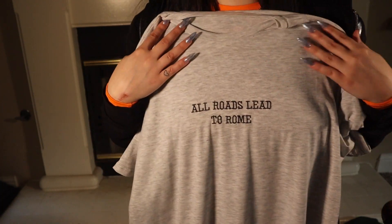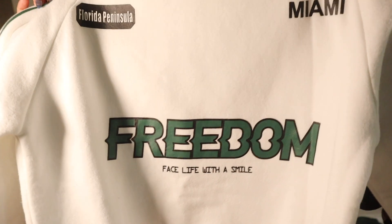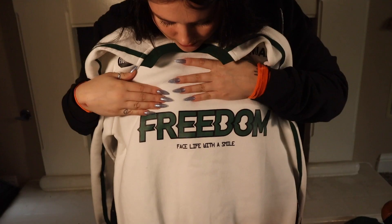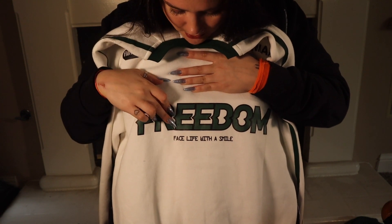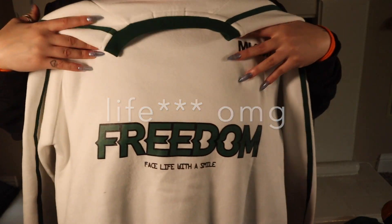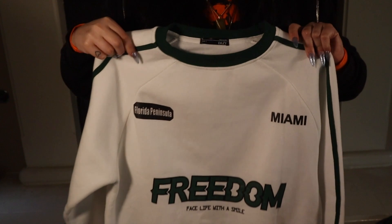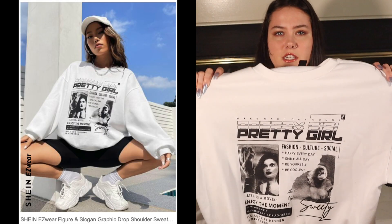The next thing I got is this gray t-shirt that says 'All Roads Lead to Rome.' Very soft, very comfortable, oversized. I was planning this fit with biker shorts and something fun. This white jumper is so soft — I don't own a lot of white so I'm trying to put more colors in my wardrobe. It says 'Freedom' and — oh my god — 'facelift with a smile.' I only bought it because white and green looks really good together.